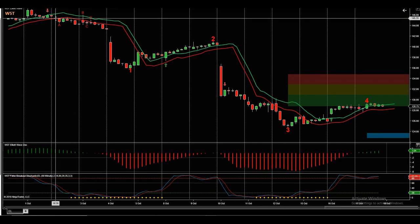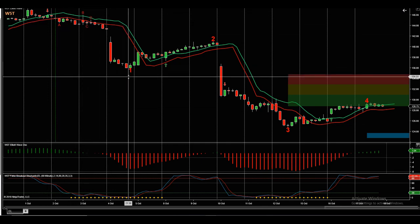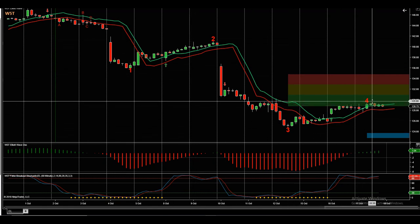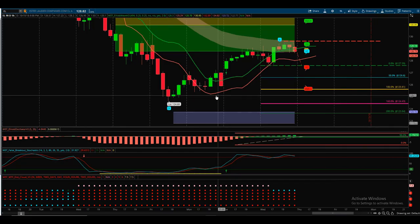We've got an ABCD pattern and just a little correction there. The main thing is we've got Elliott Wave one, two, three, and the wave four has pulled back into our pullback zone. Let's have a closer look at that on our ThinkOrSwim platform.